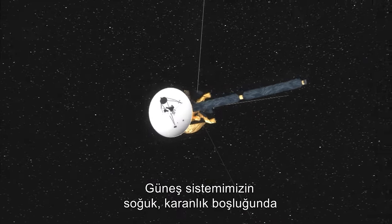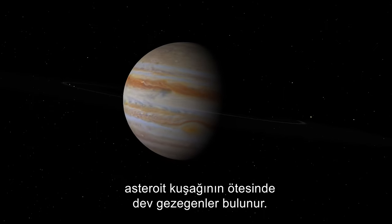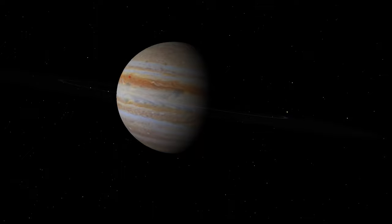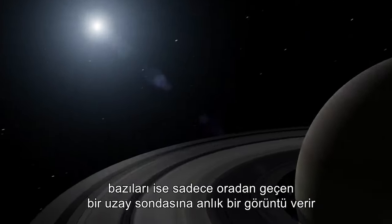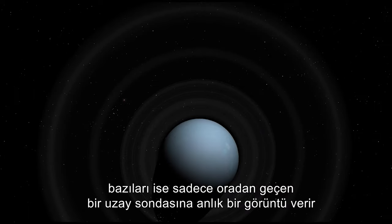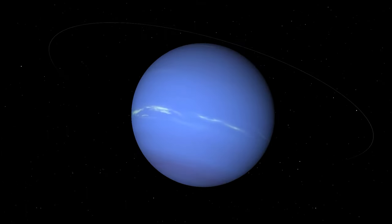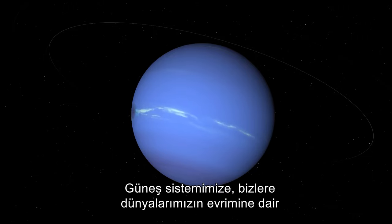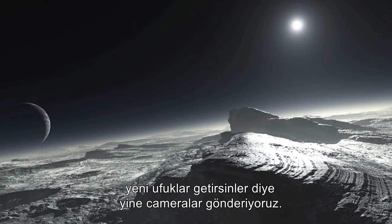In the cold, dark expanse of our solar system, beyond the asteroid belt, lie the giant planets. Some can be seen with a naked eye, others only glimpsed once by a passing probe. We are again sending cameras to the edge of the solar system to bring us new insights into the evolution of our worlds.